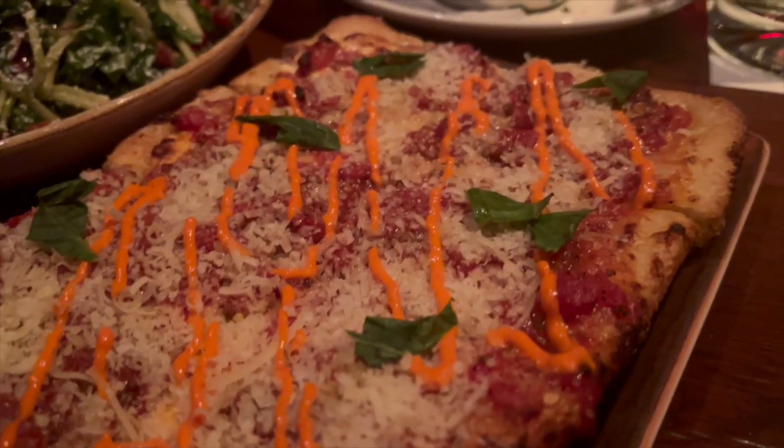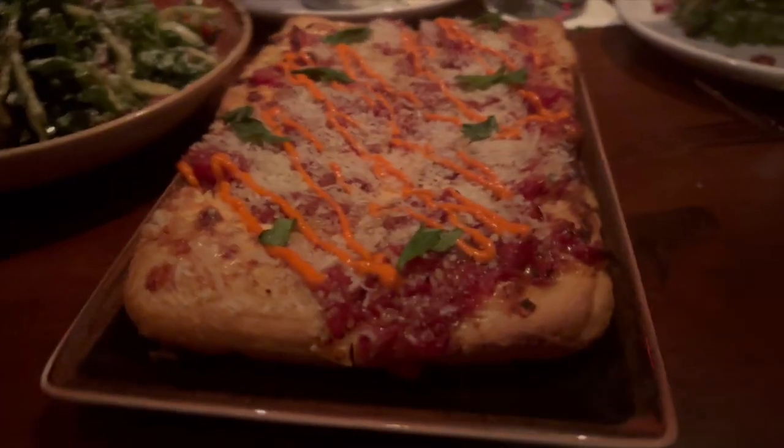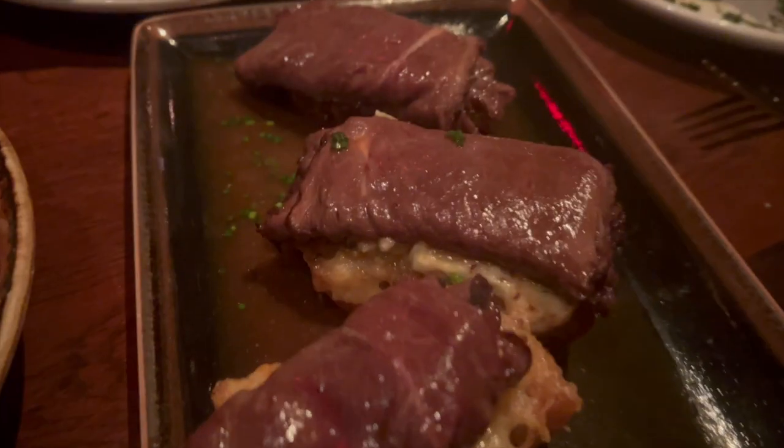Next, we had the focaccia flatbread, which is another one of my favorites, along with the french dip, the asparagus, and of course to finish off, the mac and cheese.